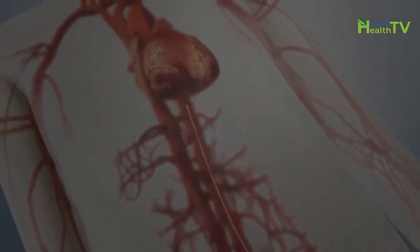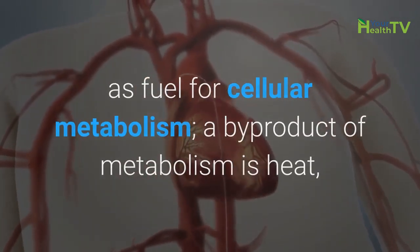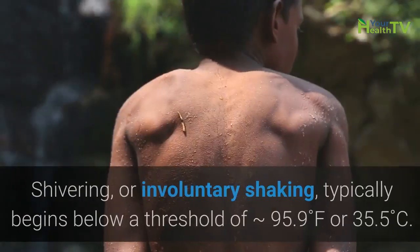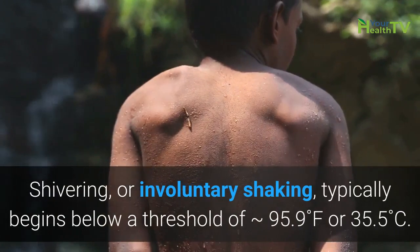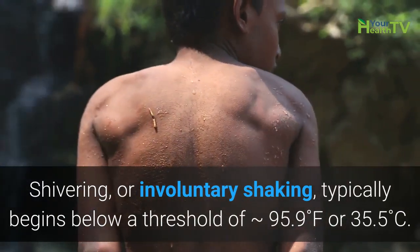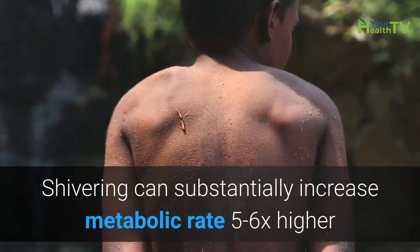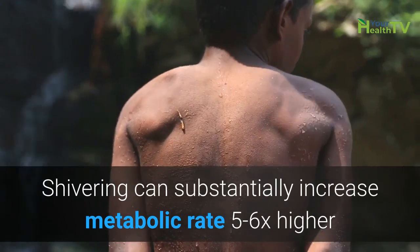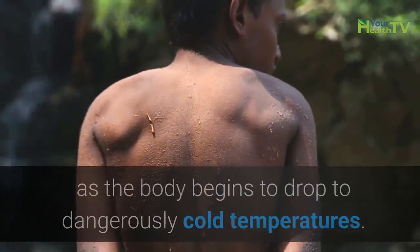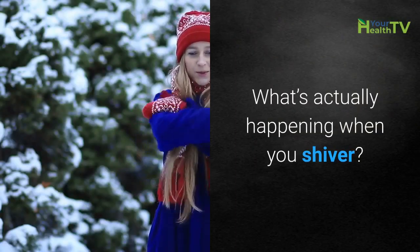Essentially, fats are used as fuel for cellular metabolism. A byproduct of metabolism is heat, so increasing one's metabolic rate increases the amount of heat produced. Shivering, or involuntary shaking, typically begins below a threshold of 95.9 degrees Fahrenheit, or 35.5 degrees Celsius. Shivering can substantially increase metabolic rate five to six times higher than the resting rate, producing needed heat as the body begins to drop to dangerously cold temperatures.